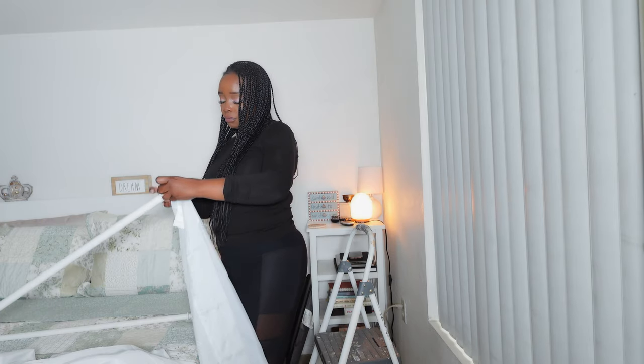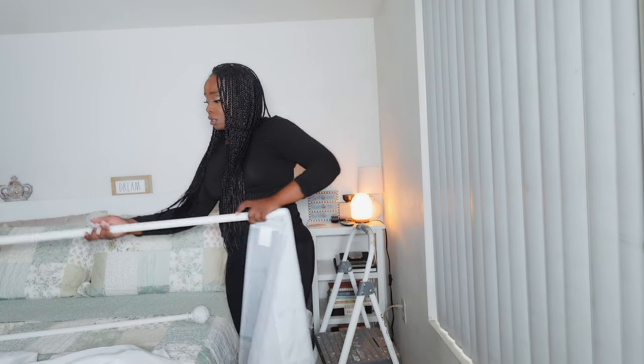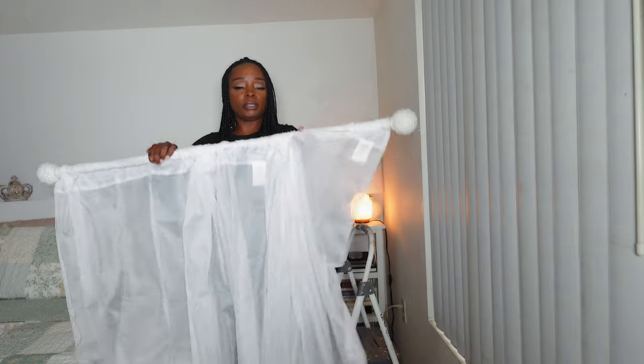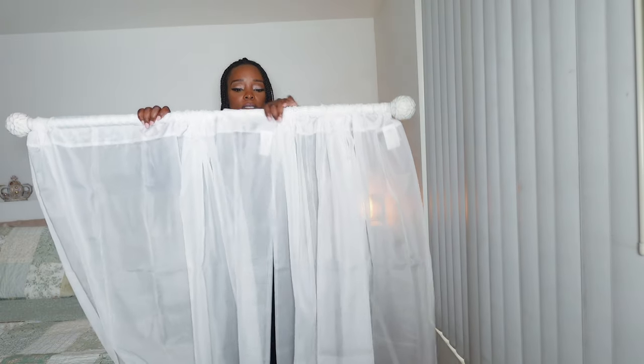I hope this fits. Oh my God, we're good! This is what it's giving. So this is what it's giving — super slippery.